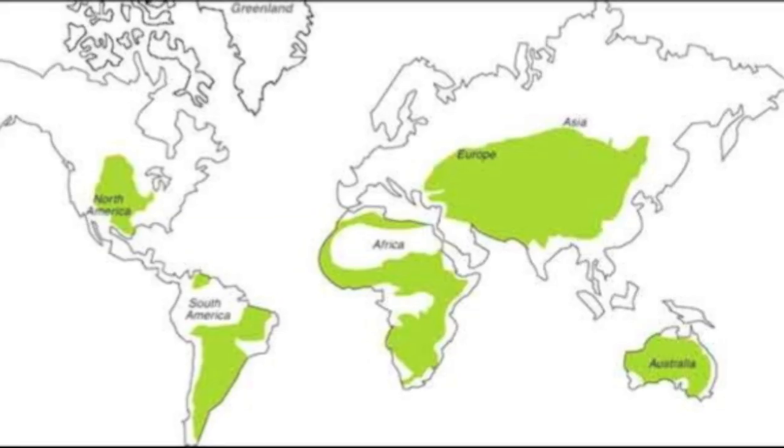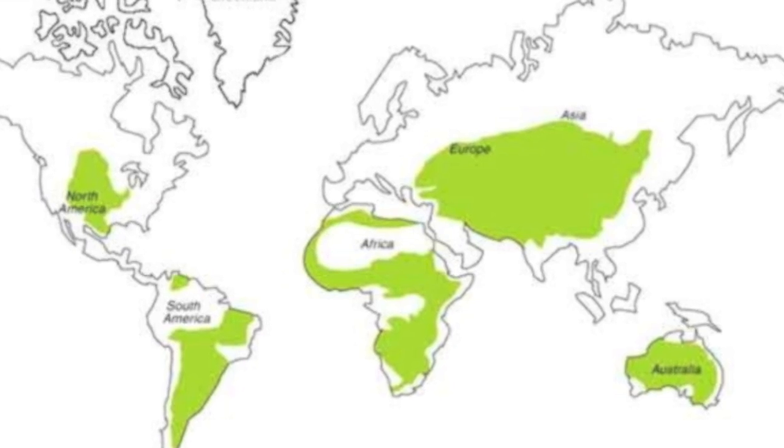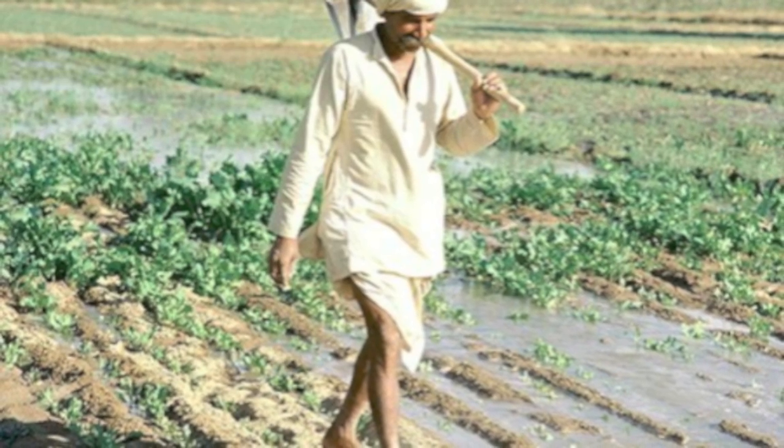but they will also learn how one-fourth of Earth's surface that was once covered by grasslands is being threatened by human interaction.